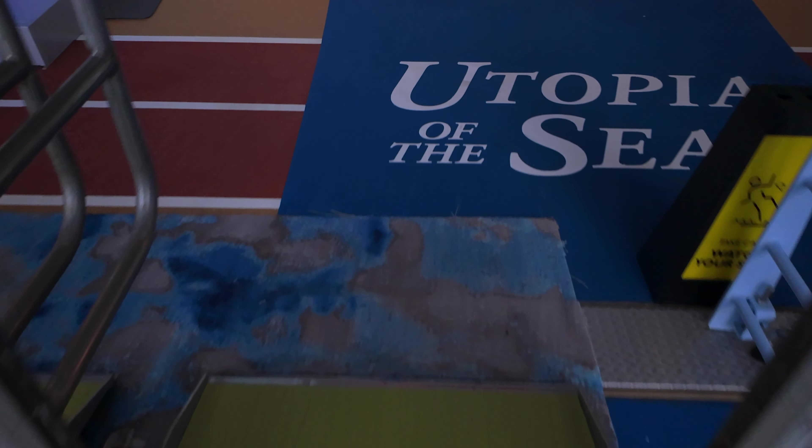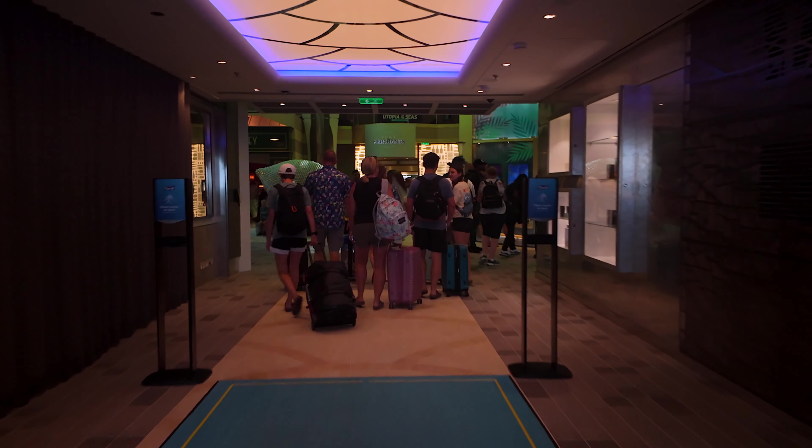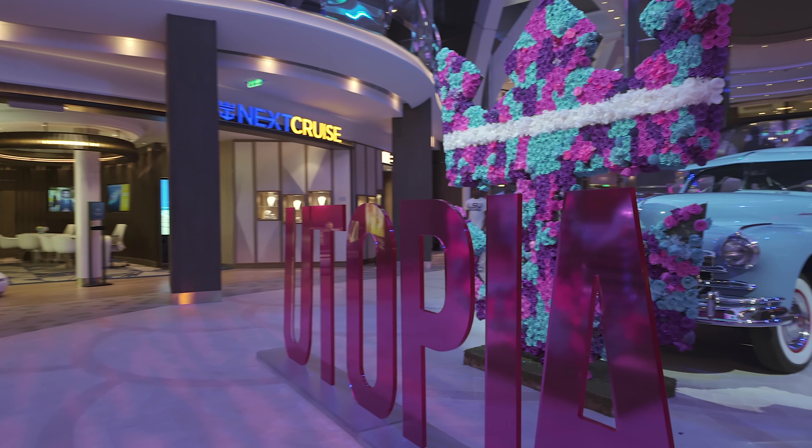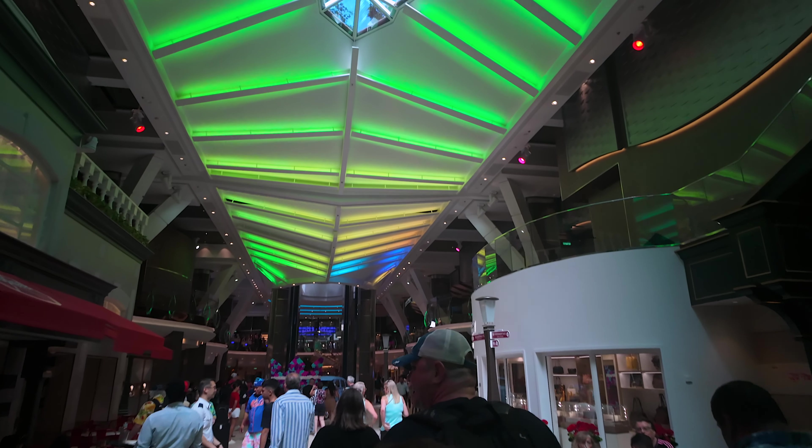Oh my goodness, check this out. Here we go — Utopia of the Seas. Hello, Utopia. You know, stepping on board always feels amazing, especially when the ship's as massive as Utopia. Now it's time to go track down the crew and get this party started.